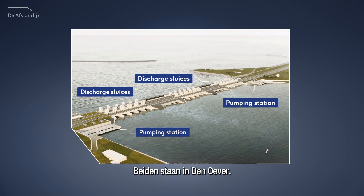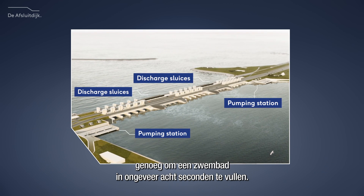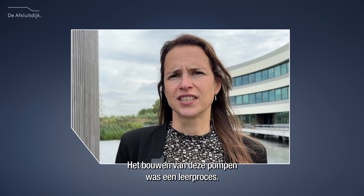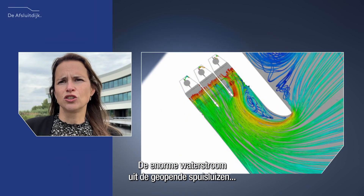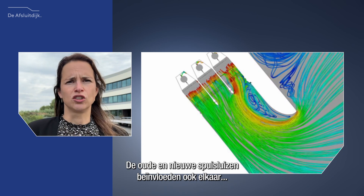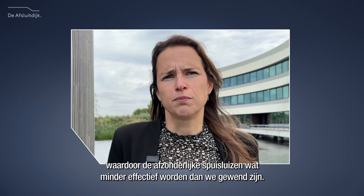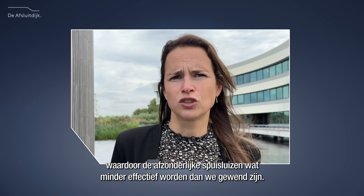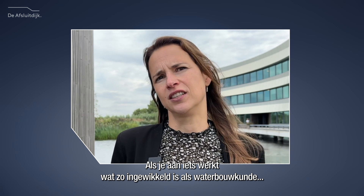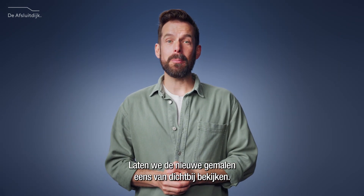Both are located in Danuver. The pumps have a capacity of 300 cubic meters per second, which would fill a swimming pool in around 8 seconds. The building of these pumps was a learning process — the enormous flow of water from the open discharge sluices disrupts the water level and the inflow of the pumping stations. The old and the new discharge sluices also have an impact on each other. As a result, the individual discharge sluices become a little less effective than we're used to. When you're working on something as complicated as hydraulic engineering, even 1 plus 1 isn't always 2.